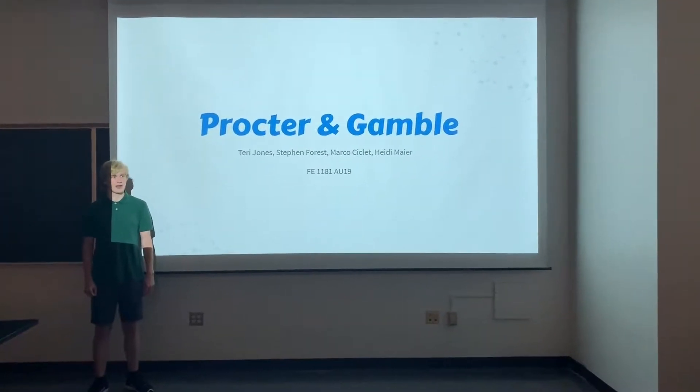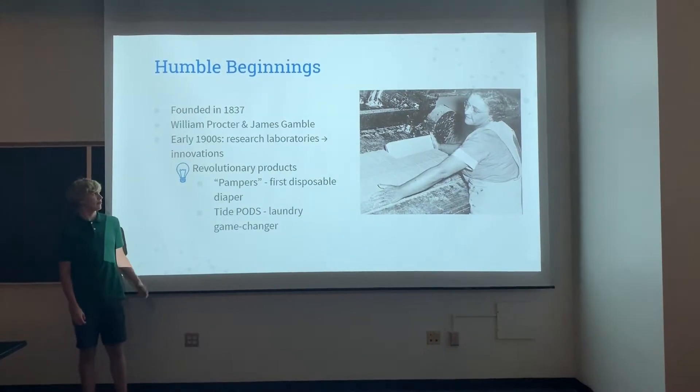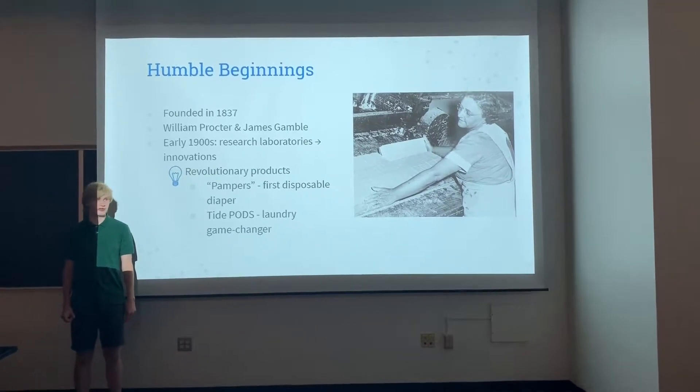This is Team R's engineering exploration project. We did arts on Procter & Gamble. Procter & Gamble was founded in 1837, and since then they've done a lot of industrial research in order to create a brand of visionary products.